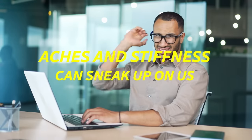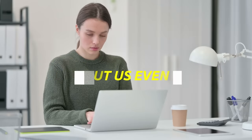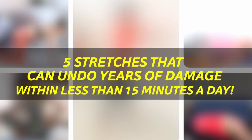Aches and stiffness can sneak up on us from spending much of our day sitting with less than ideal posture, often without us even realizing. But I'm going to help fix this issue by showing you 5 stretches that can undo years of damage within less than 15 minutes a day.